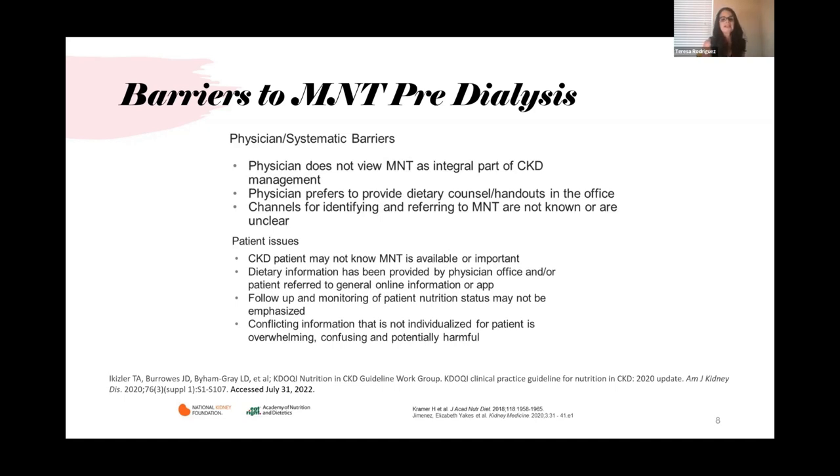Patients with chronic kidney disease are not aware of how important nutrition is — to reverse diabetes and, if we can reverse diabetes, to potentially reverse chronic kidney disease as well. Dietary information from physicians' offices is limited, and patients rely on internet searches instead, leading to conflicting, confusing, and potentially harmful information.